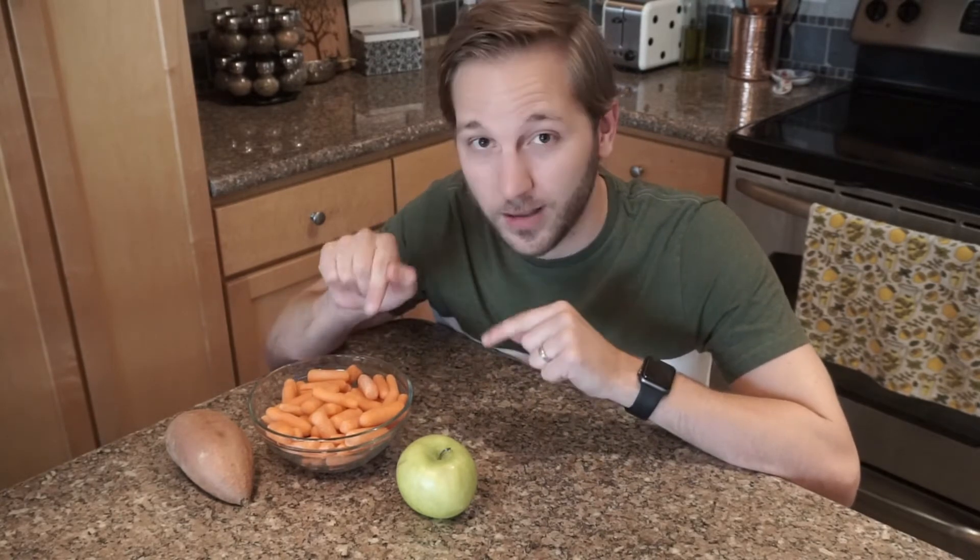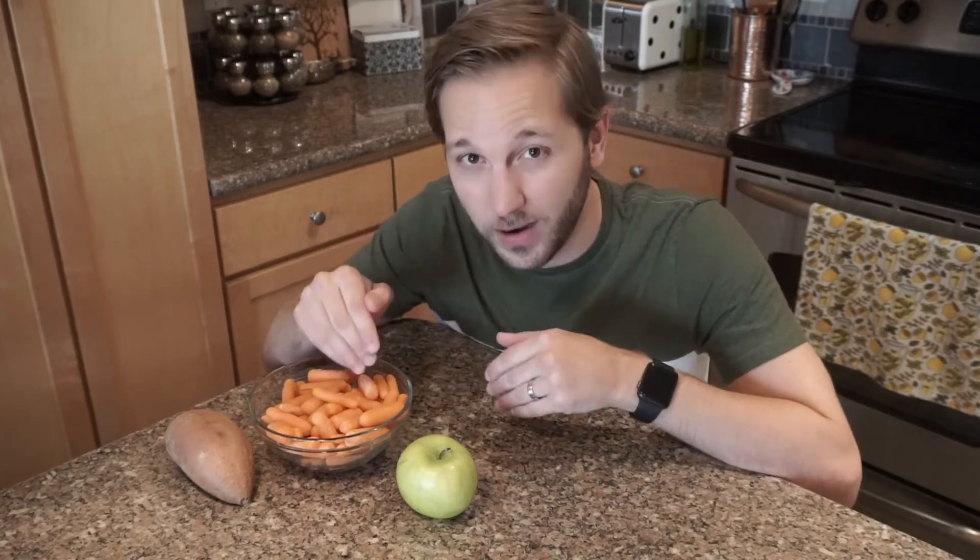The term genetically modified organism, or GMO, is a tad misleading because everything we eat has either been modified by nature or by farmers from long ago. Take carrots for example. Back in the 1600s, most carrots were white, red, or yellow — not orange. It wasn't until Dutch farmers used selective breeding techniques that we had orange carrots.